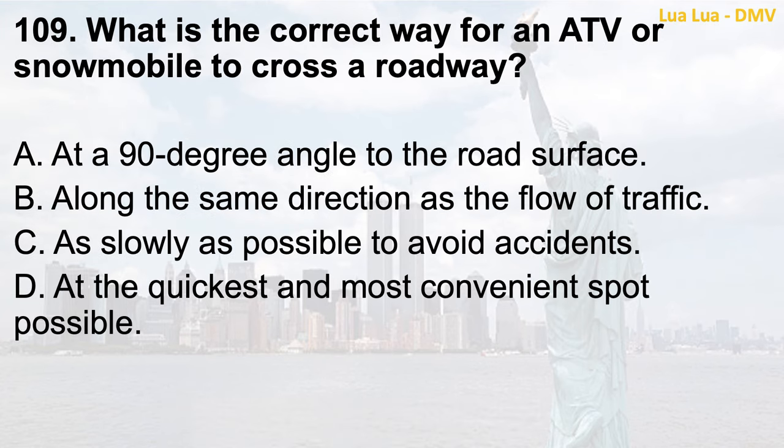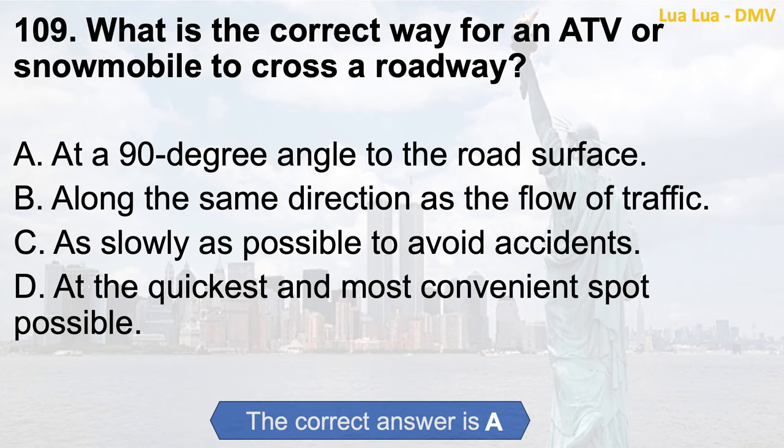Question 109. What is the correct way for an ATV or snowmobile to cross a roadway? a. At a 90-degree angle to the road surface; b. Along the same direction as the flow of traffic; c. As slowly as possible to avoid accidents; d. At the quickest and most convenient spot possible. The correct answer is a. At a 90-degree angle to the road surface.